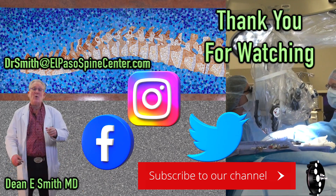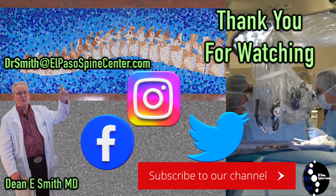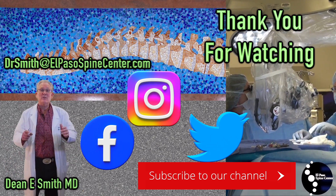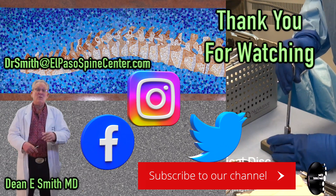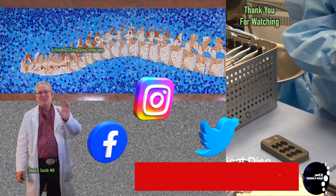I hope you found this video informative. If you have any other questions, please write to me at DrSmithElPasoSpineCenter.com. Please remember to subscribe, give us a thumbs up, share the video, and tell your friends and neighbors to watch. Thank you for watching.